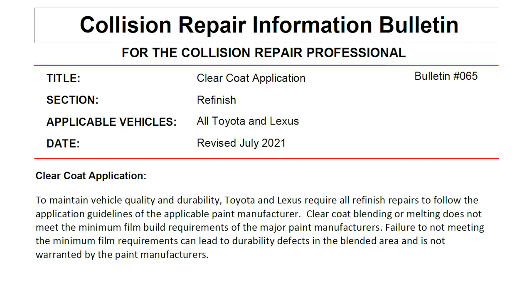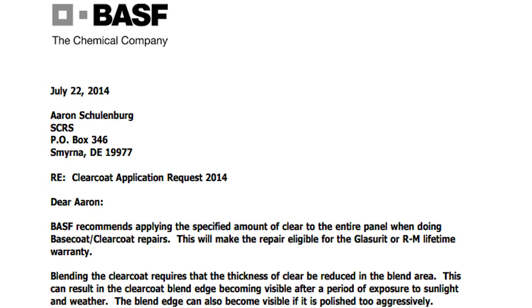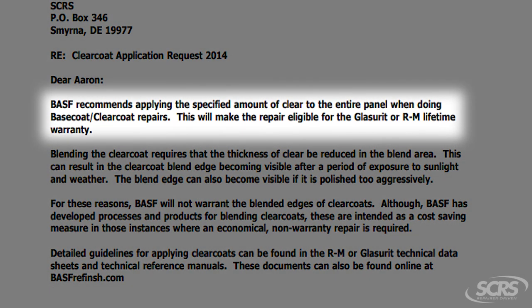Now let's talk about up and overs. What is an up and over? All of your OEM manufacturers, as well as your paint manufacturers, state that you must extend clear to the natural breaking point. Some of the OEMs have position statements, like Fiat Chrysler, Volkswagen, Toyota, Lexus, Nissan, Infiniti, and others. For those that don't have a position statement, they say you must adhere to your paint manufacturer's guidelines. And therefore all the major paint manufacturers say you must extend clear to the natural breaking point to qualify for a lifetime warranty.